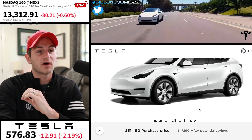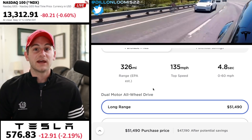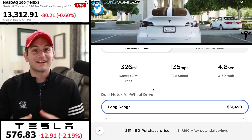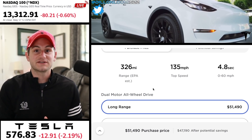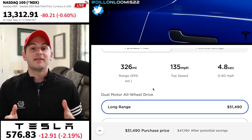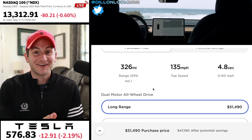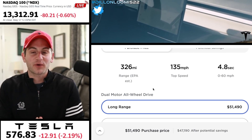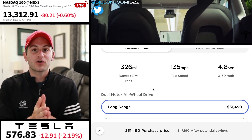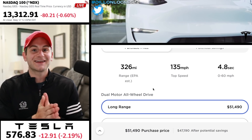Coming to the Tesla website to custom order a Model Y right now, the estimated delivery time is 4 to 11 weeks, and the long range model gets 326 miles of range. So if we factor in that additional 30% range we might be seeing from the 4680s and the structural cell-to-pack, that could push us over 400 miles of range for the Tesla Model Y — while also being a lot lighter. This is going to make for an incredible driving experience: the handling, the low center of gravity, the compact structure — it's all going to make this one of the best cars on the planet.